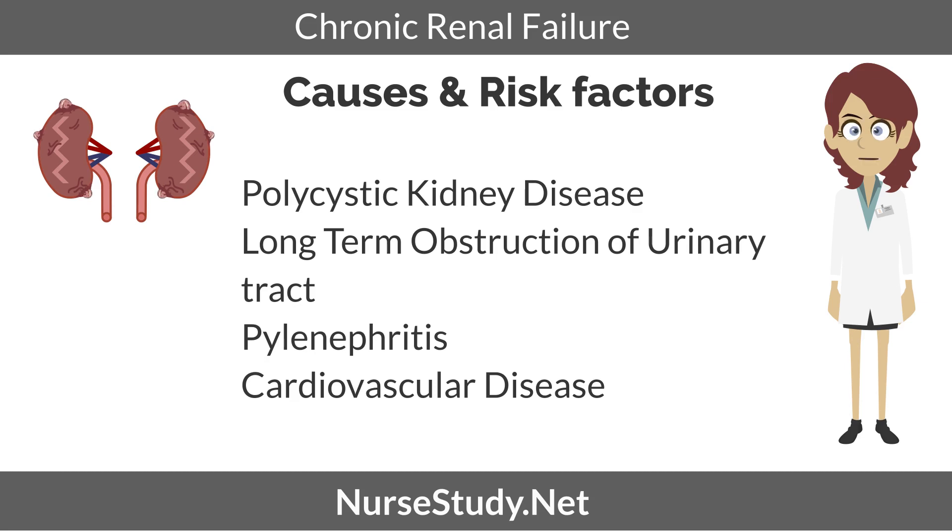Pyelonephritis: kidney infection, if left untreated or if prolonged, can cause permanent damage to the kidneys. Cardiovascular disease: just like in diabetes, cardiovascular problems can cause CRF by affecting and damaging blood vessels in the kidneys.